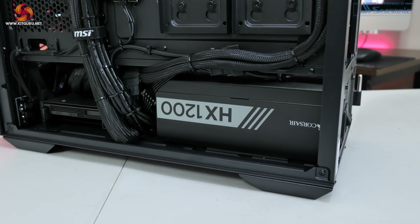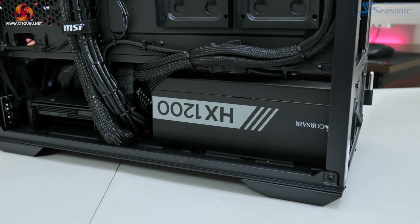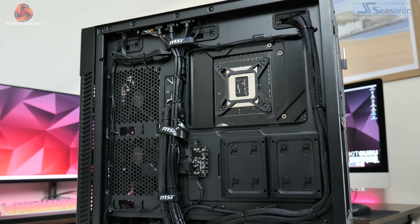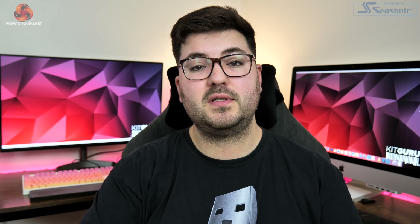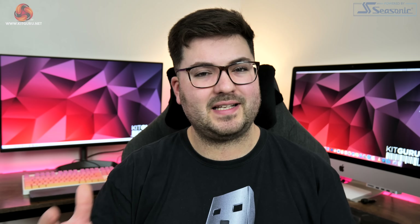That leaves us with just one final component to talk about, but it's arguably the most important, and that is the power supply. Here we have gone for the Corsair HX1200, the same unit we used in our previous test system, and it has been absolutely rock solid. Not only does it provide more than enough power with its 1200W rating, it is also highly efficient with an 80 Plus Platinum certification. With rumours suggesting the RTX 3090 Ti is going to draw up to 450W, and the 12900K not being a low-power chip either, this just ensures we have plenty of headroom.